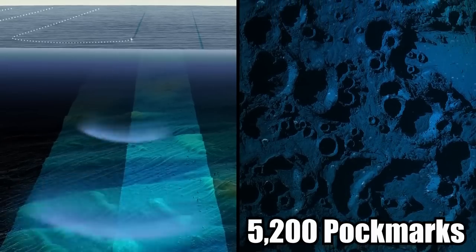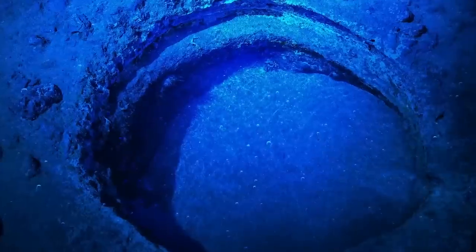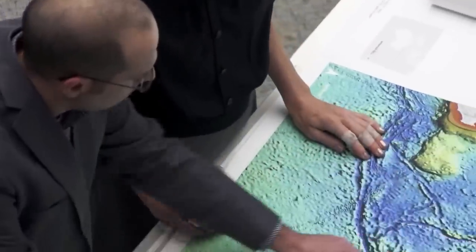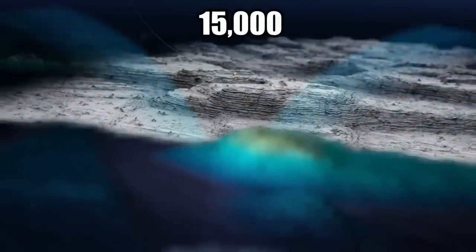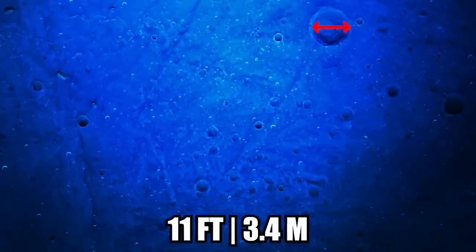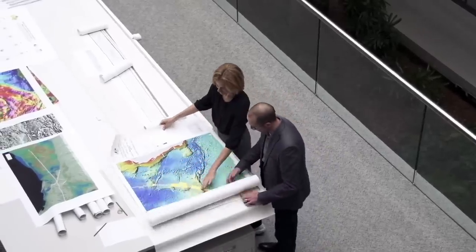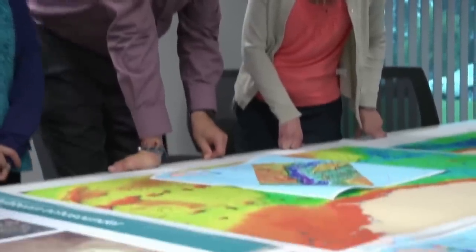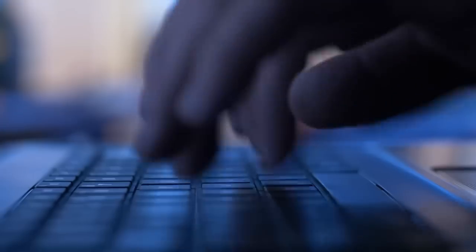There are over 5,200 pockmarks spanning a 500 square mile area. Scientists don't know what caused the holes to form, or why there are so many of them, according to MBARI researchers Eve Lunston and Charles Paul. They also found over 15,000 smaller holes called micro-depressions, which measure 11 feet across and 3 feet deep on average. Lunston and Paul described them as recently formed erosional features. And that's about all experts know about the odd, otherworldly holes. What do you think they are? Let me know in the comments below!